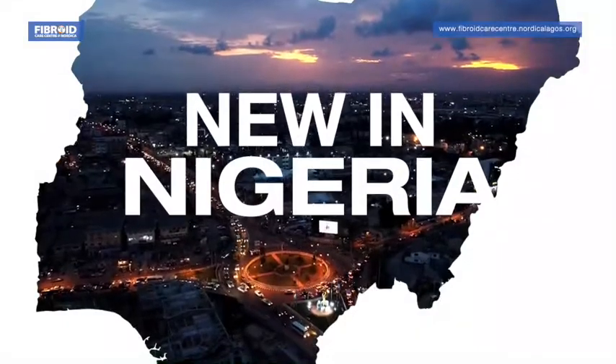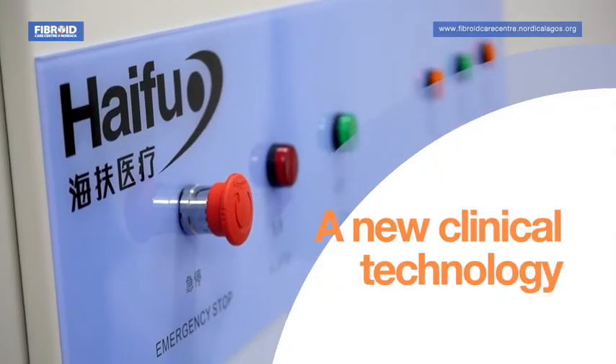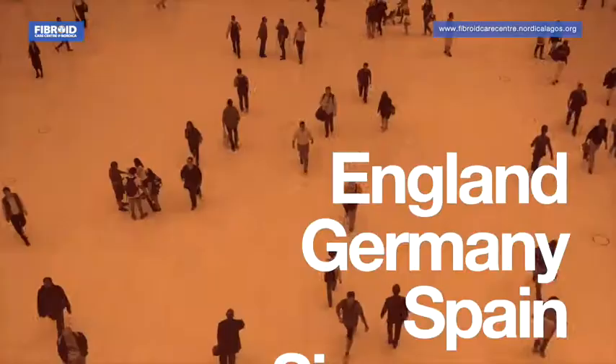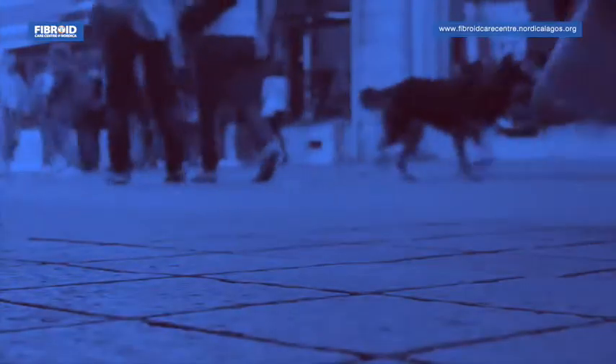New in Nigeria, high-intensity focused ultrasound (HIFU) is a relatively new clinical technology in Nigeria, but has been used in England, Germany, Spain, Singapore, Korea, Japan, and South Africa, amongst others. This is the first machine in West Africa and the third in the whole of Africa.